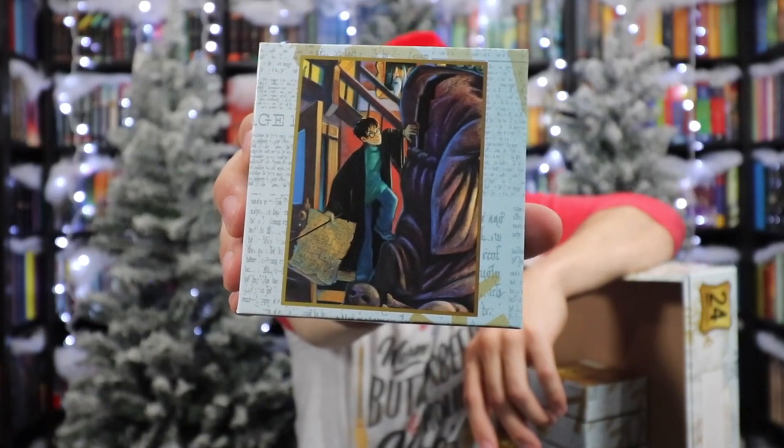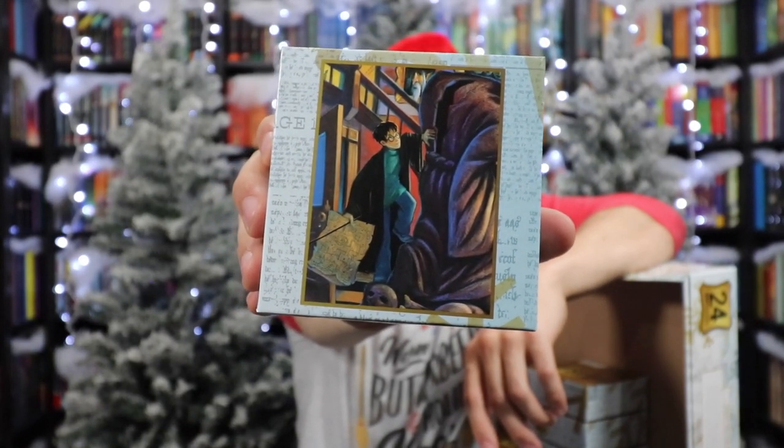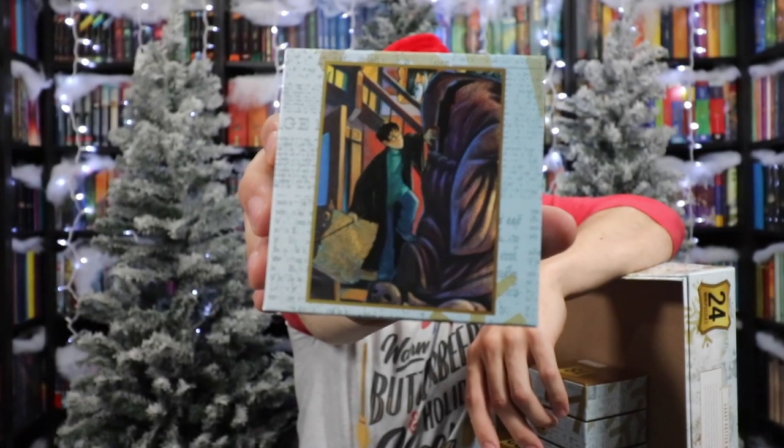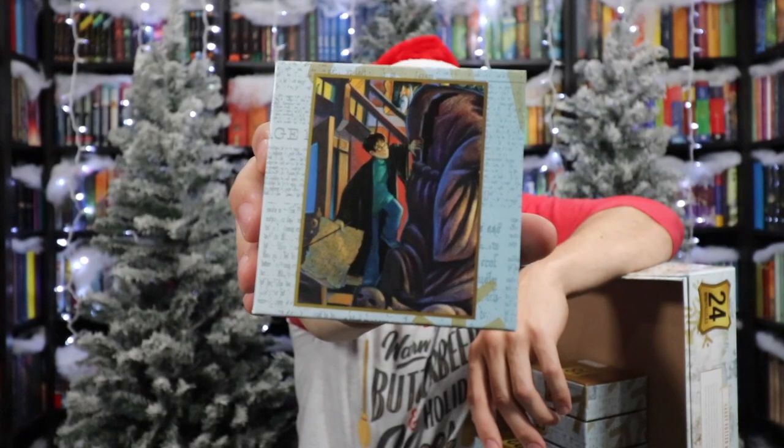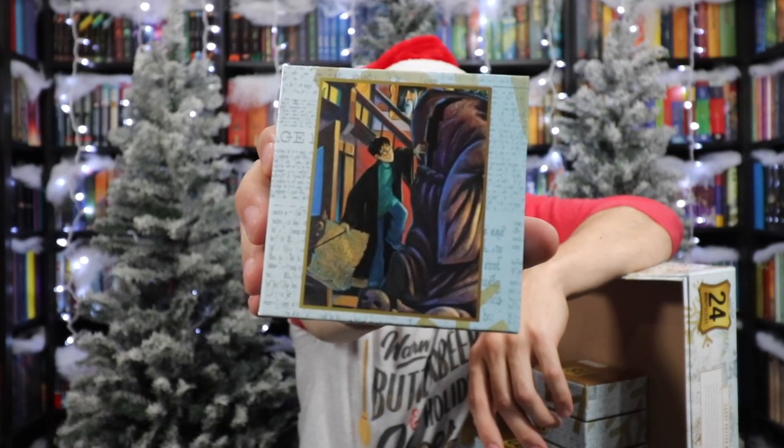Number seventeen is Prisoner of Azkaban, and this is something I've never seen before. It's Harry behind the One-Eyed Witch statue — he has the Marauder's Map in his hand and is trying to get himself to Hogsmeade to join his friends. This is the statue that conceals the passageway which leads to the Honeyduke's cellar. So many pieces I've not seen before.